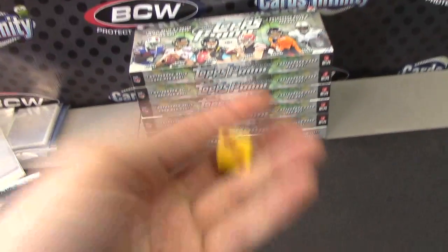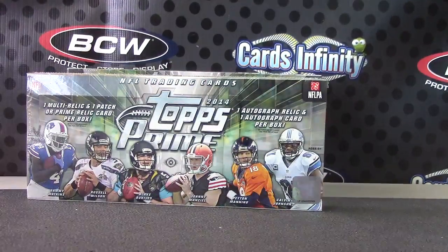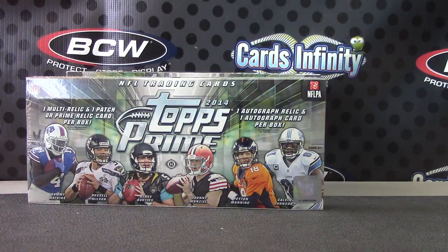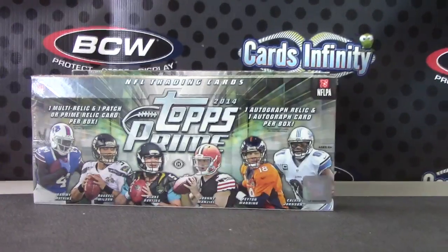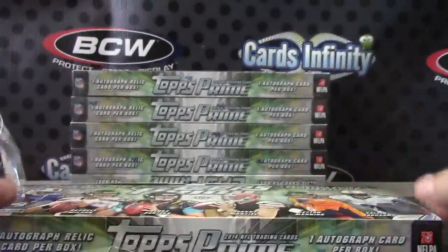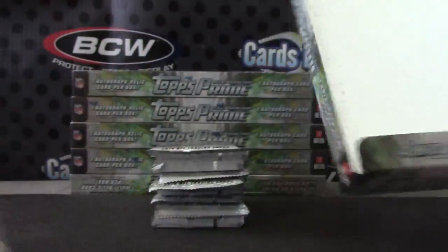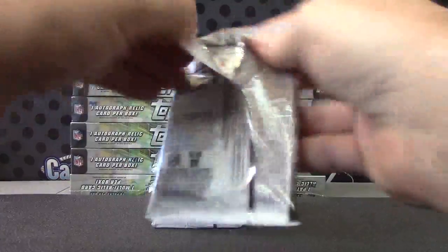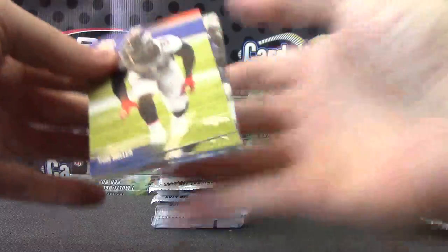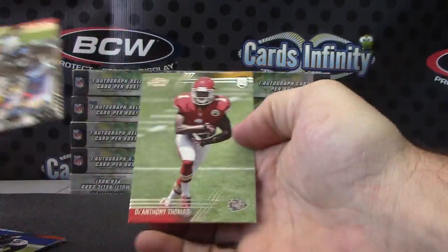Next gonna try a 2014 Prime, one on top, six on bottom — number one gonna show the top one. Box number 99, just opened this case earlier this morning around noonish. Something's stuck — oh, there it goes — DeAnthony Thomas.